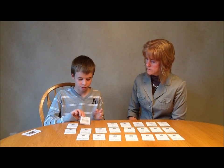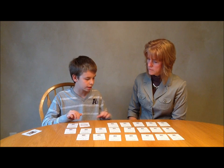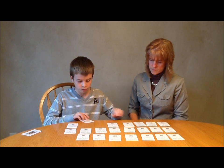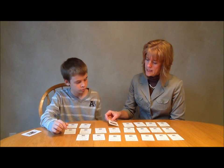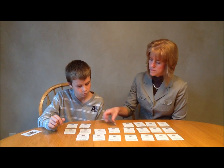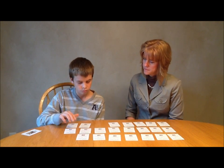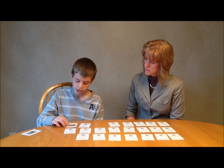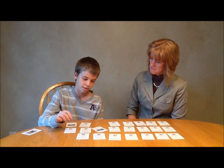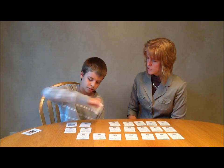'-less', which means without — childless. '-ful'. Full of — painful. '-en', which means to make, as in flatten. '-ance', as in distance. Nice. Good job.